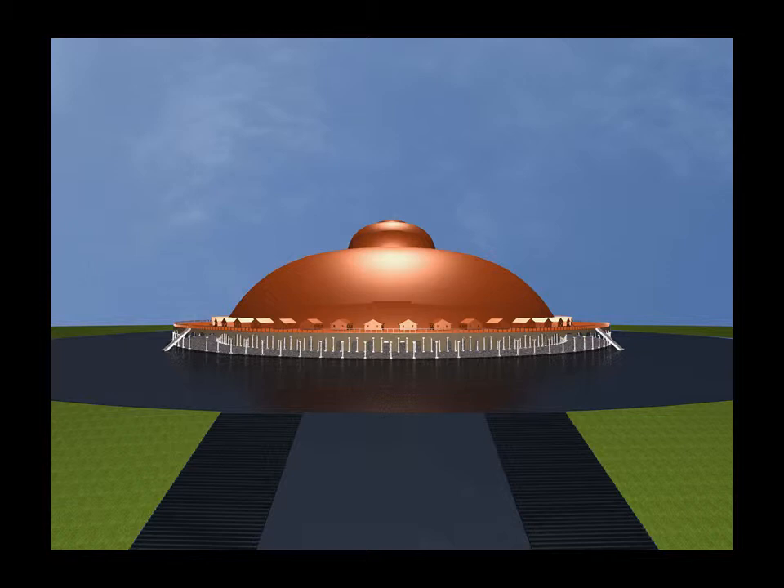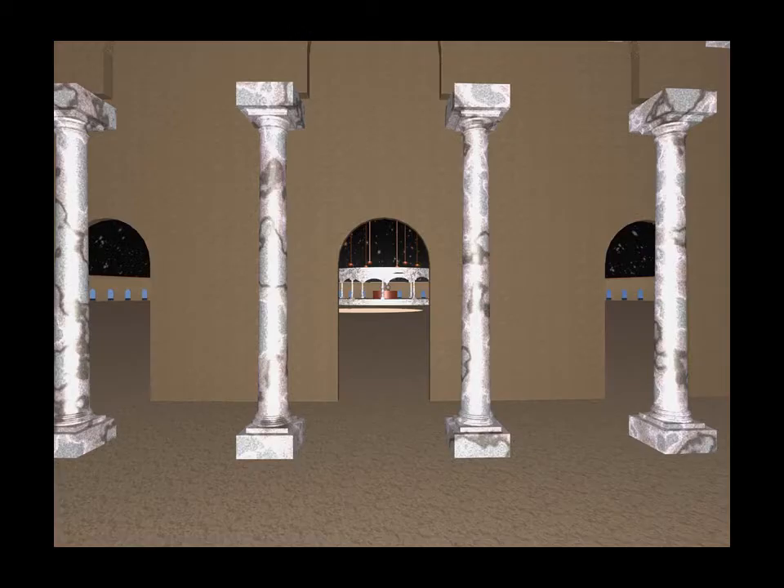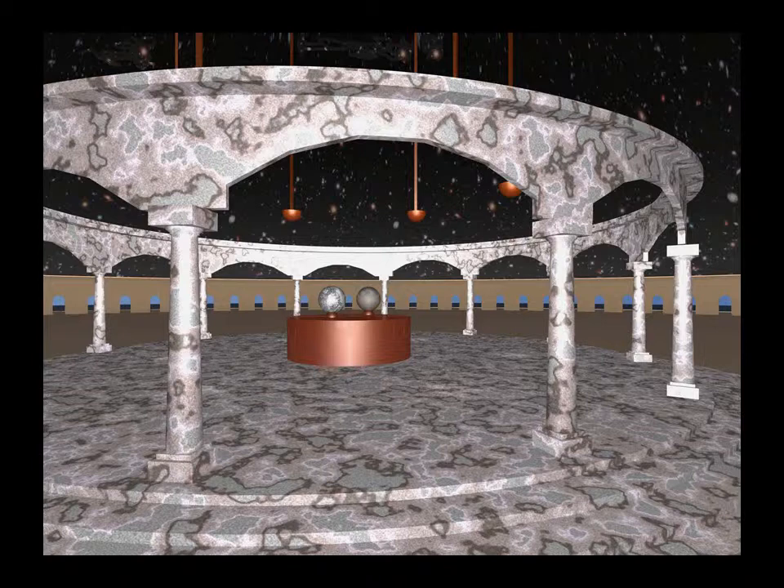The temple is massive, with a dome three times the size of the Pantheon. Similar to the Pantheon, the dome has a central hole which lets light into the centre. Underneath the dome is an altar, which is surrounded by columns. On the altar there are two globes — one is the terrestrial, and the other a celestial globe.